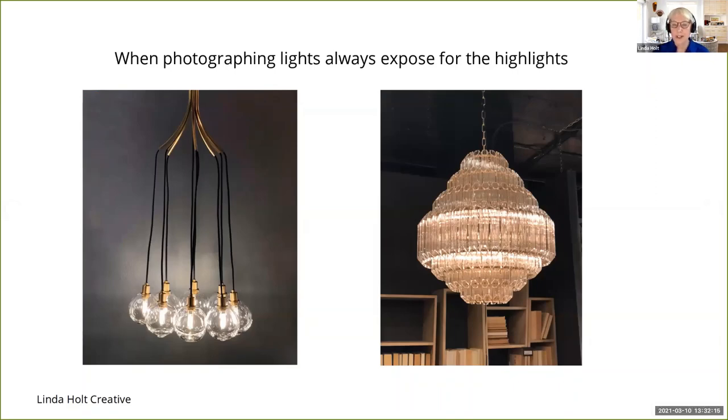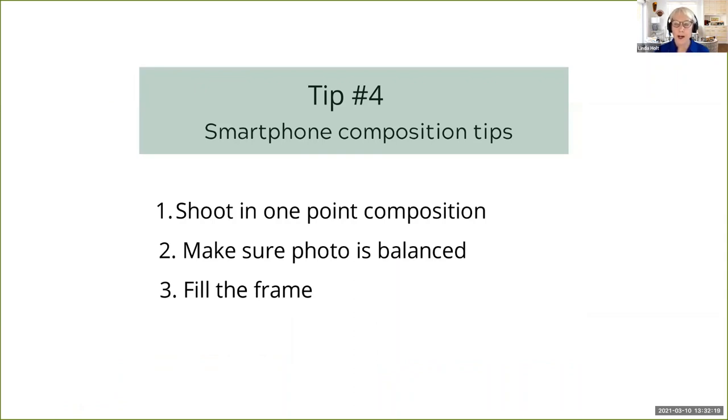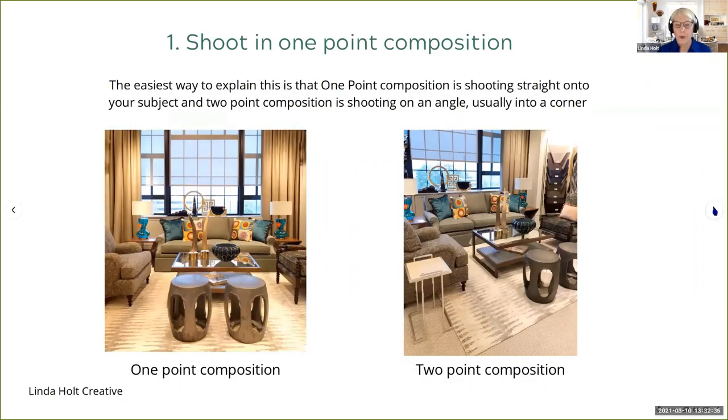Let's move on to tip number four: a few smartphone composition tips when you're shooting interiors. Number one, you want to shoot in one point composition if you can, make sure your photo is balanced, and fill the frame. One point composition simply means you are shooting straight onto your subject. Two point composition is shooting your subject on an angle, usually into a corner. With a smartphone's wide angle lens, by shooting straight on and holding your phone in the correct position and using your grid to line up horizontal and vertical lines, you're going to get a better technical shot.